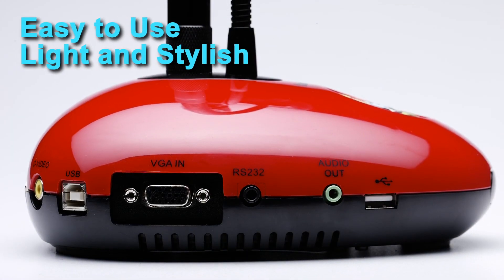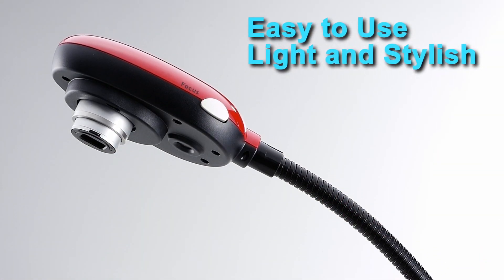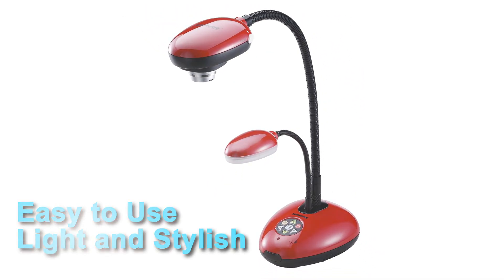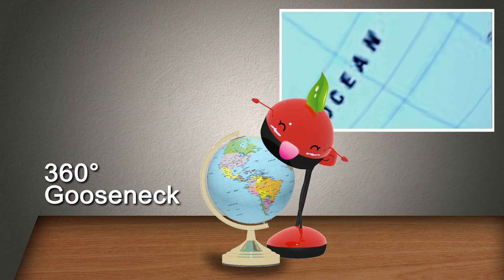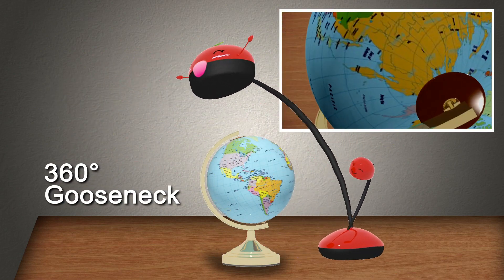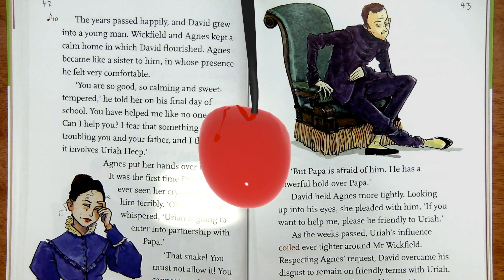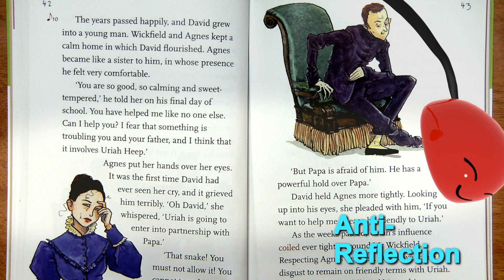I am very stylish looking and lightweight. You can carry me to all of your presentations very easily. I have a unique no-joint goose-neck design so I can see objects and documents from any angle without limitations. I also have a unique anti-reflection side light — you can adjust my light source to avoid missing any important parts of documents and objects.